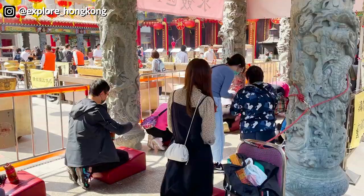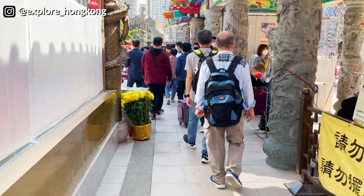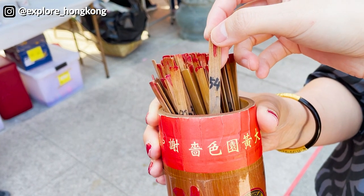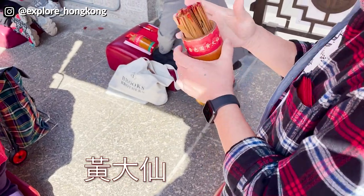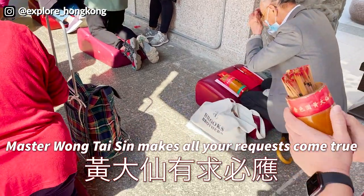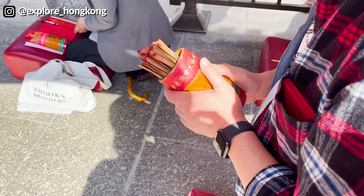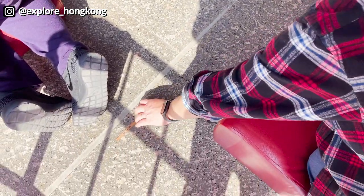Now we are going to ask Wong Tai Sin some questions about how our year will be. Inside the bamboo containers, there are 100 bamboo sticks, each with a number, and each number corresponds to one Chinese classical poem. People come here to shake this bamboo container with 100 fortune sticks inside, and eventually one will come out. While you are shaking it, make sure you are thinking of your question in your mind, and close your eyes until one fortune stick comes out.